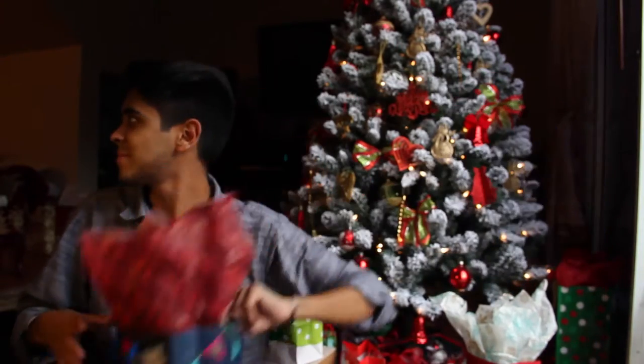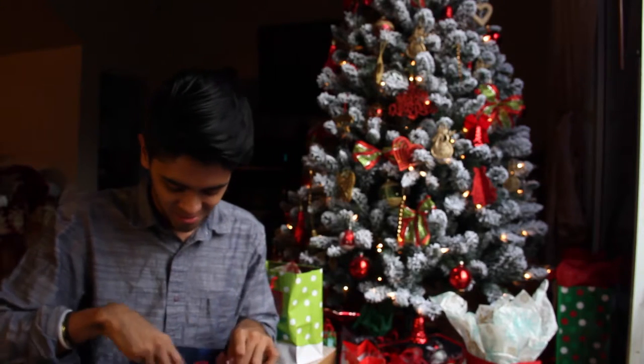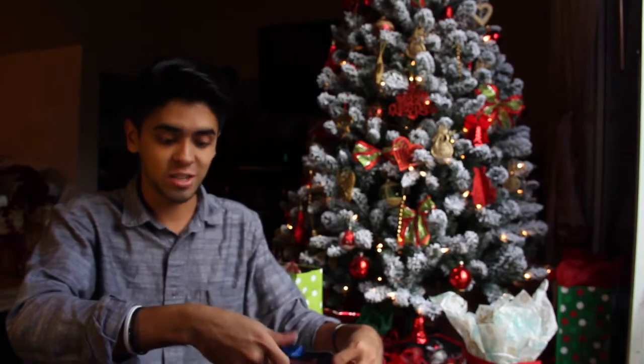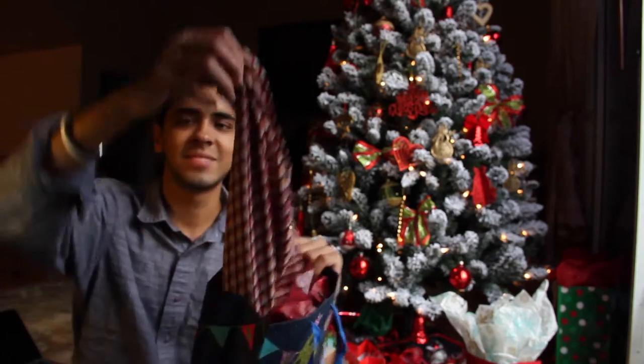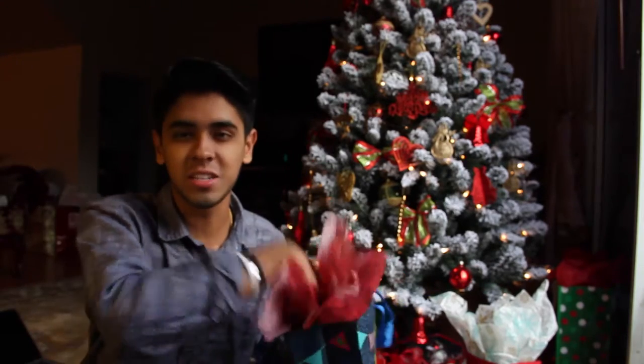Let's see what's in here. My grandma's literally in the kitchen making food right now and she's gonna be like, what are you doing? Oh, this is a shirt for my mom from my grandma. It's kind of a plain shirt, nothing too interesting. Let's put this back.